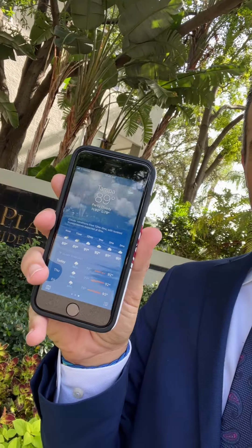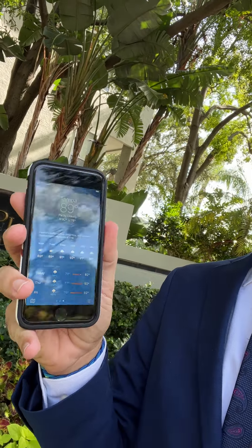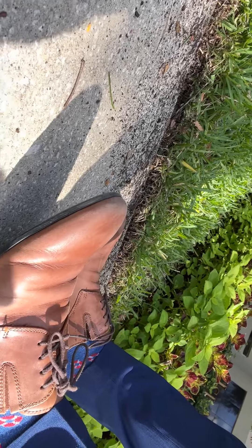We are at 89 degrees out, about to push 90, and I'm in a full suit — this is what I usually wear every single day. I also don't have any walking shoes on; I'm in my dress shoes. I'm going to keep you on here as we walk, and I'm also going to tell you about everything that's going on in Harbor Island.